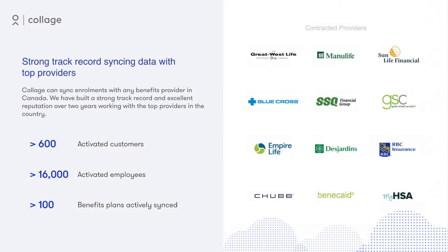Collage can sync enrollments with nearly any benefits provider in Canada. We've built a strong track record and excellent reputation over two years working with the top providers in the country.